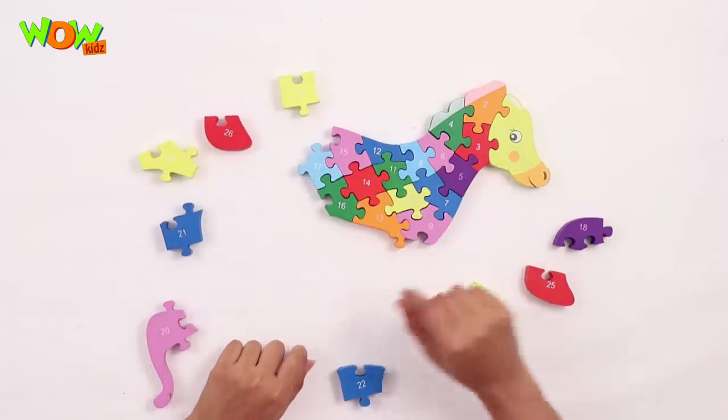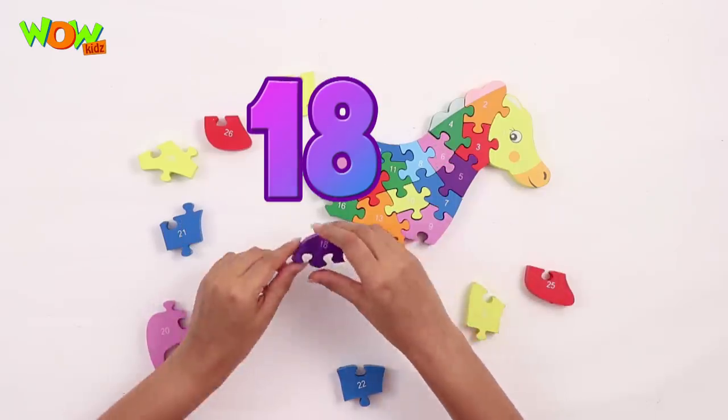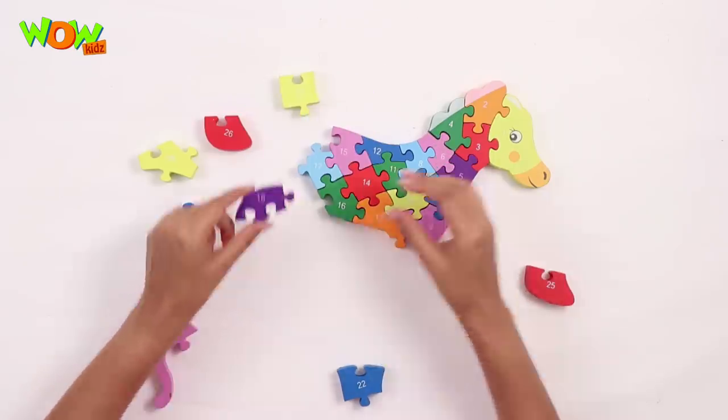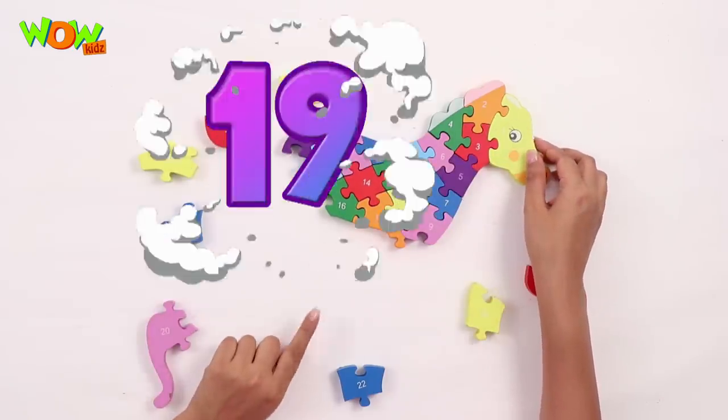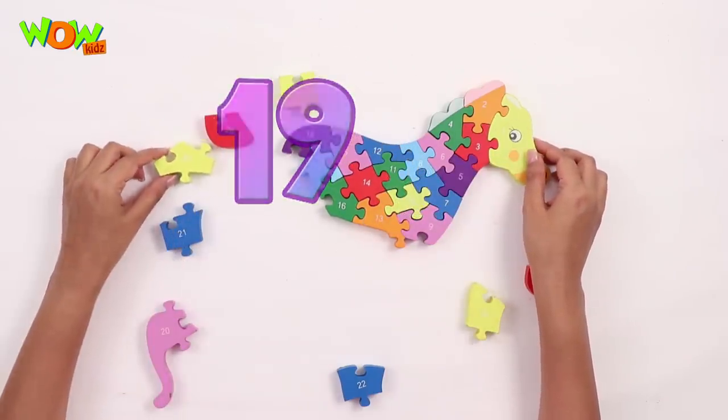Number 18 goes right here. Now number 19, goes here.